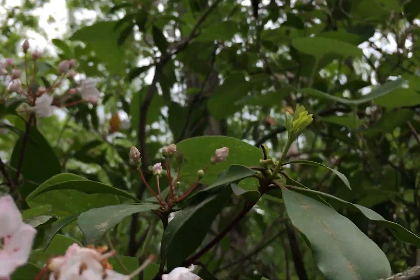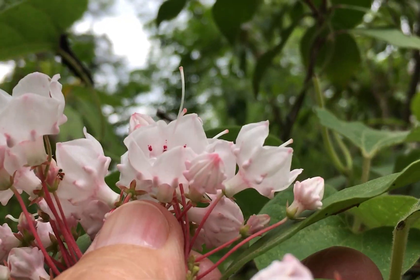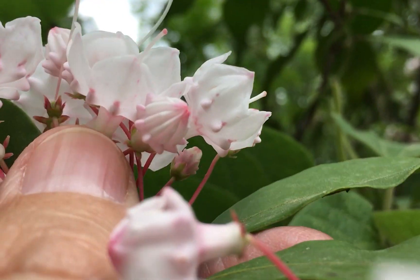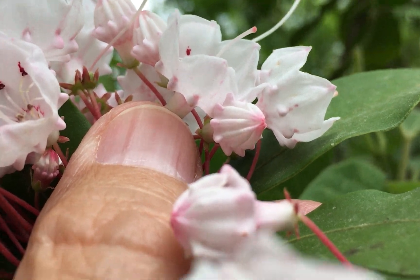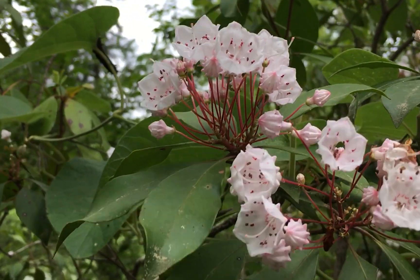So next time you see a mountain laurel, take a close look and see if you can find those interesting little knobs at the base of the flower. Thanks for watching our little vignette on natural history.